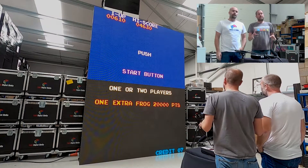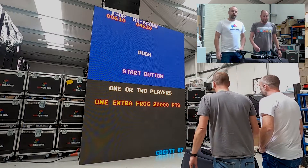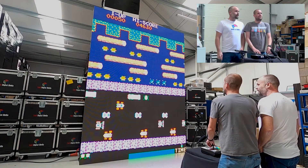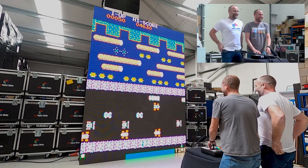Now we're going to play Frogger from 1981, another cocktail cabinet game. I've got good memories of this one as well, so let's give it a go. Have you been practicing? I may have had a little go some years ago. No, I haven't been practicing.